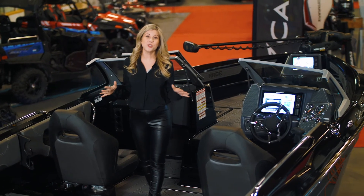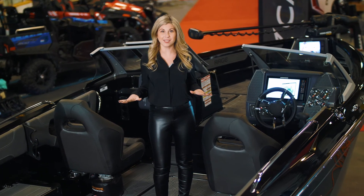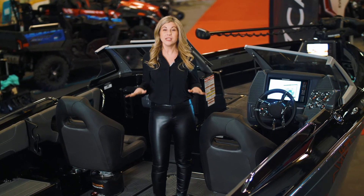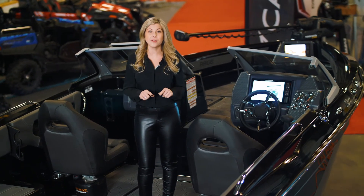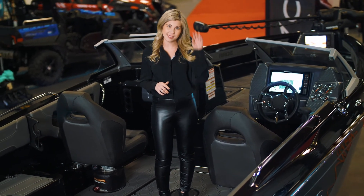Thanks for joining us on this tour of Campion's Rage R22. We couldn't be more excited to be launching this model. To learn more about this boat and other Campions, check out the website or visit your local dealer. Until next time, stay safe on the water.